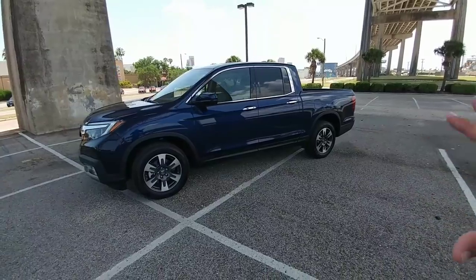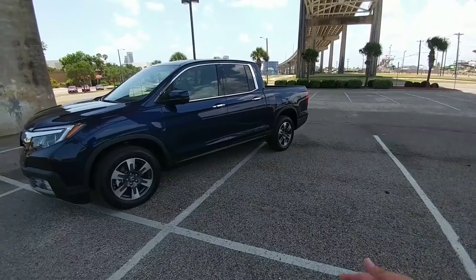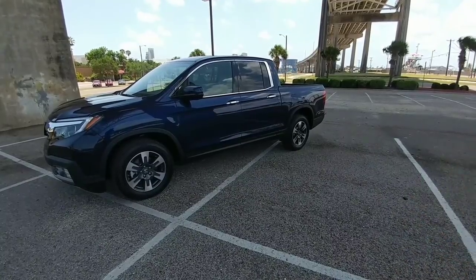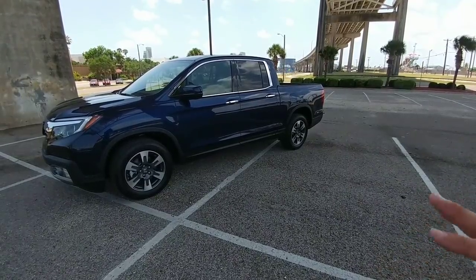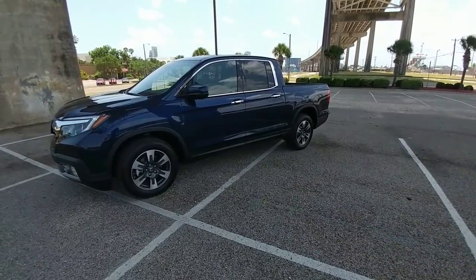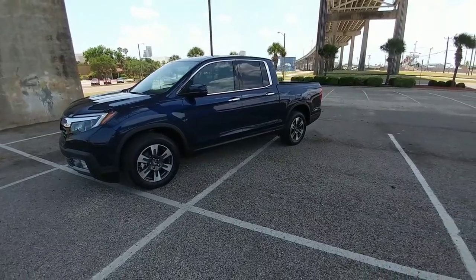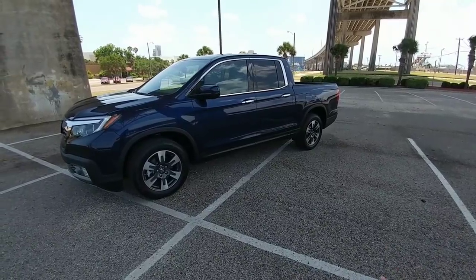Overall, I've been really impressed with what the Ridgeline offers. If you're looking for a pure half-ton or three-quarter-ton truck, this may not be for you. But if you're looking for a very good blend of half-ton and mid-sized truck capabilities in more of a sport utility package on a unibody frame — which gives you a much smoother, more car and SUV-like ride in terms of handling and performance — this is absolutely a vehicle you should look at. I highly recommend including the Ridgeline if you're in the mid-sized truck market. I hope you enjoyed the video; please subscribe and give me a thumbs up.